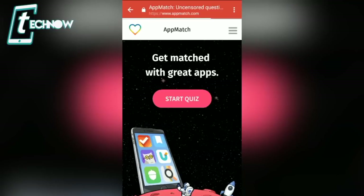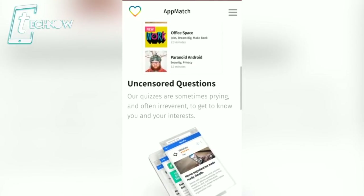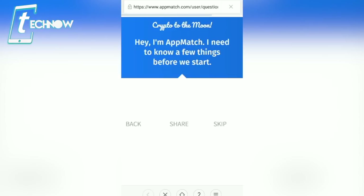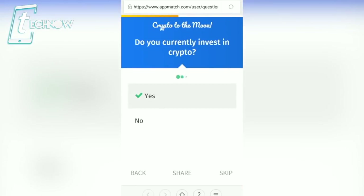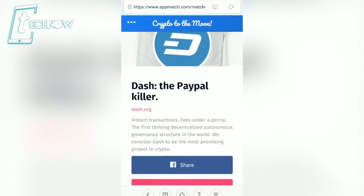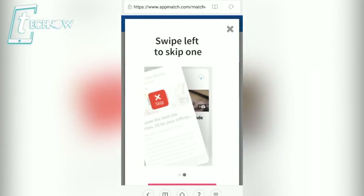A huge shout-out to appmatch.com for sponsoring the video. AppMatch is a unique site where you complete quizzes and get amazing apps recommended based on your choices. There's a crypto coin quiz linked in the description — complete it and get crypto and coin-pick app recommendations. The site has lots of categories like tech, gaming, and more. Just tap 'Start Quiz,' answer a few questions, and get your favorite apps recommended. Huge shout-out to AppMatch for creating such a helpful site.